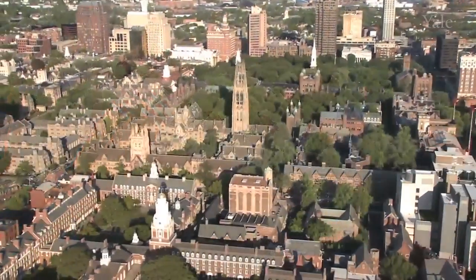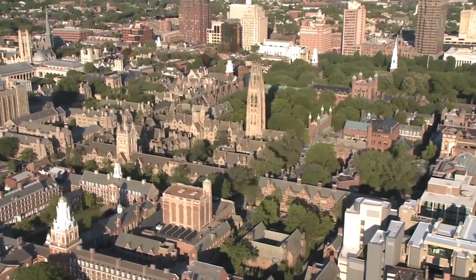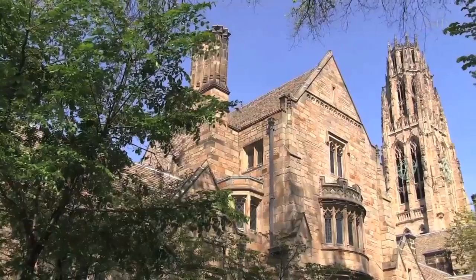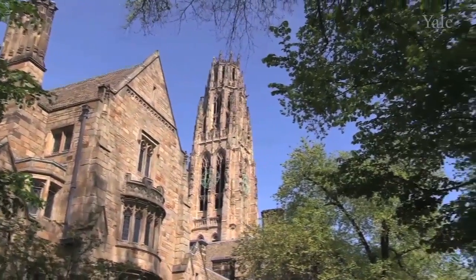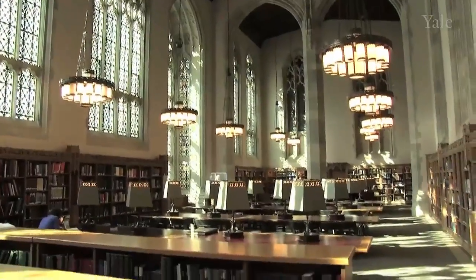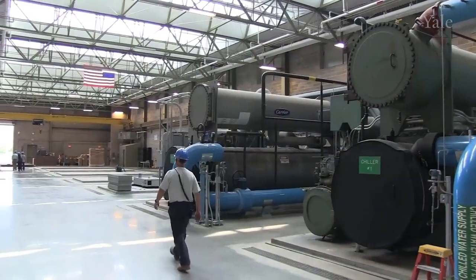At Yale University facilities, we generate approximately 65 percent of the electricity that the campus consumes. We also generate all of the chilled water that goes for campus cooling. That's done with a centralized plant setup, as opposed to having a bunch of air conditioners located all around campus. It's done with a central facility.